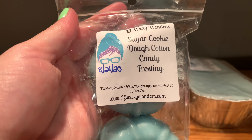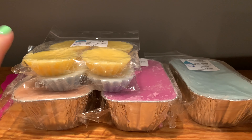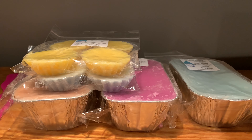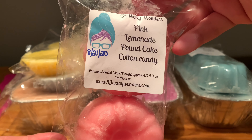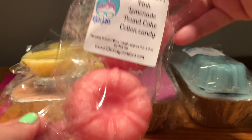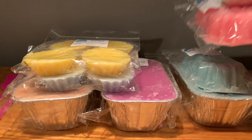We have Sugar Cookie Dough Cotton Candy Frosting — these are bunts, so easy to cut. I cut these into halves or sixes. It's good — sugar cookies with cotton candy frosting, heavier on the cotton candy frosting, but that's cool. Then we have Pink Lemonade Pound Cake Cotton Candy, which was actually a request of mine trying to dupe a Bath & Body Works scent. It mostly smells like pink lemonade — I don't get the pound cake or cotton candy notes much, but I love her pink lemonade so I'm not complaining.